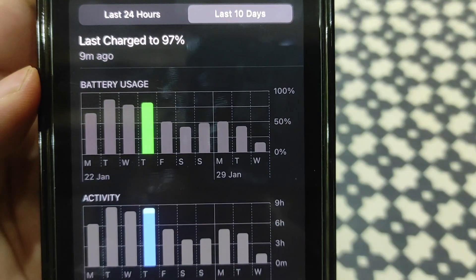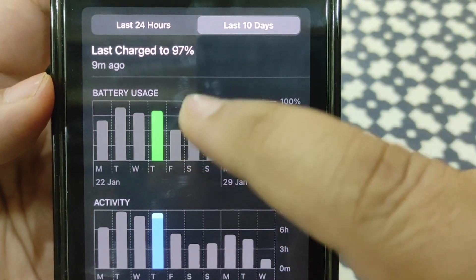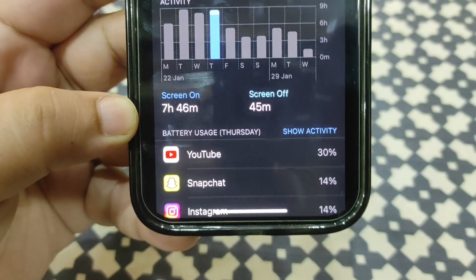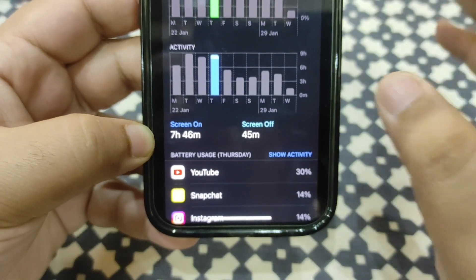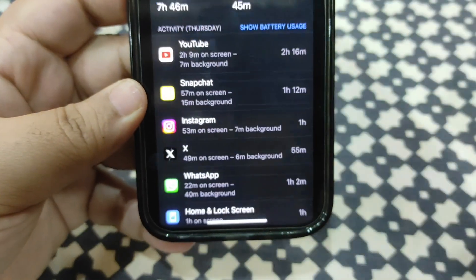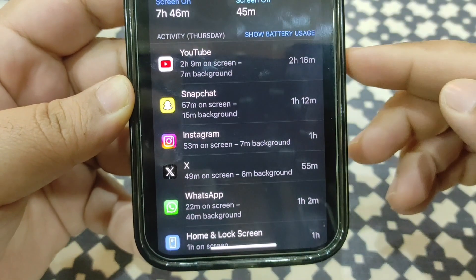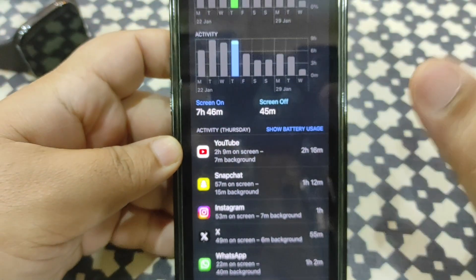Let the battery stats load. On this day, according to the graph, I used around 85 percent — slightly above 75 percent — of my phone's battery. The screen-on time was amazing: 7 hours and 46 minutes using just 80 percent. If I use 100 percent I'm sure I'd get more than 10 hours of screen-on time. I was active on YouTube, Snapchat, Instagram, X, and WhatsApp that day.